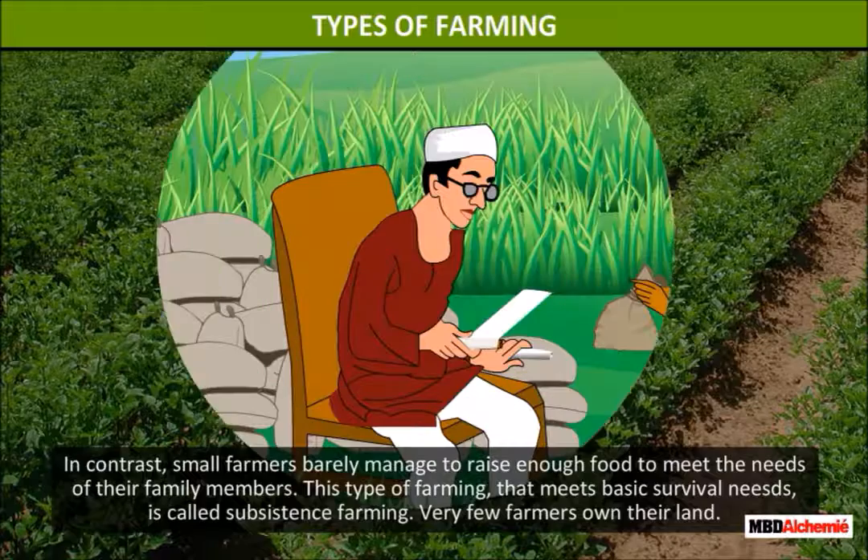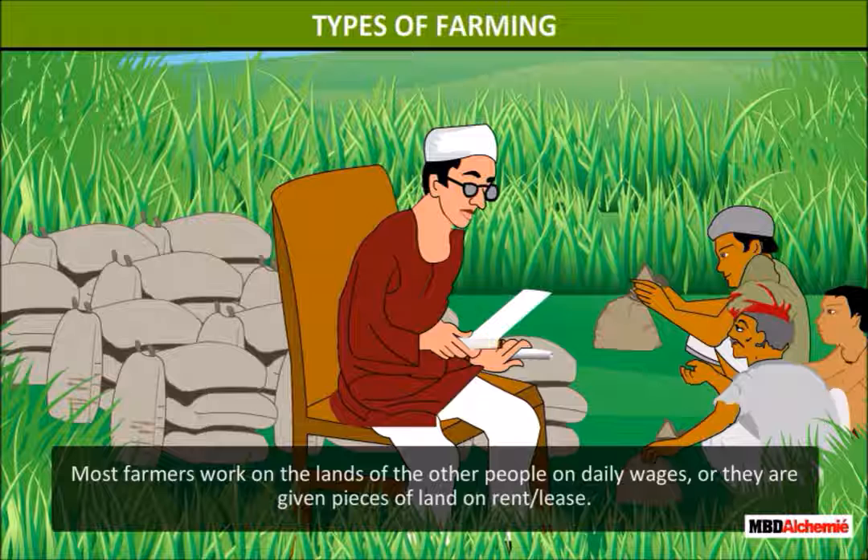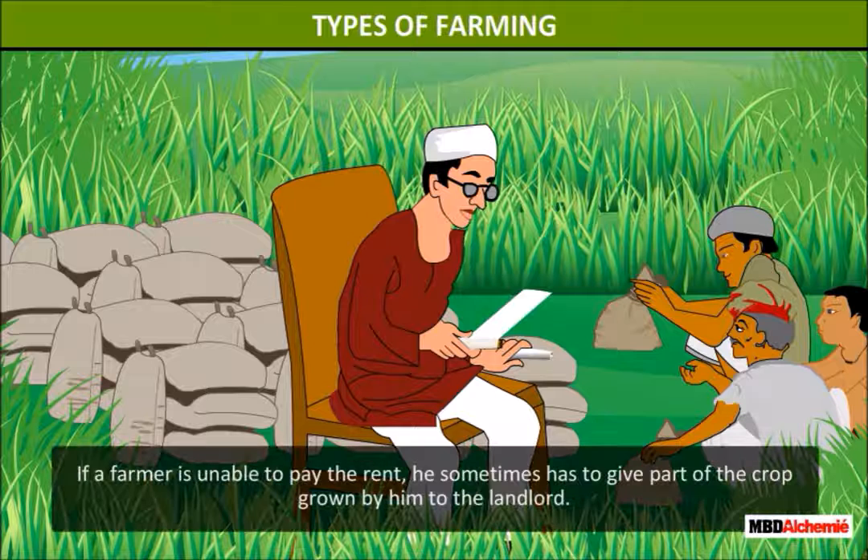This type of farming that meets basic survival needs is called subsistence farming. Very few farmers have their own land. Most farmers work on the lands of other people on daily wages, or they are given pieces of land on rent or lease. If a farmer is unable to pay the rent, sometimes he has to give away all the crop grown by him to the landlord.